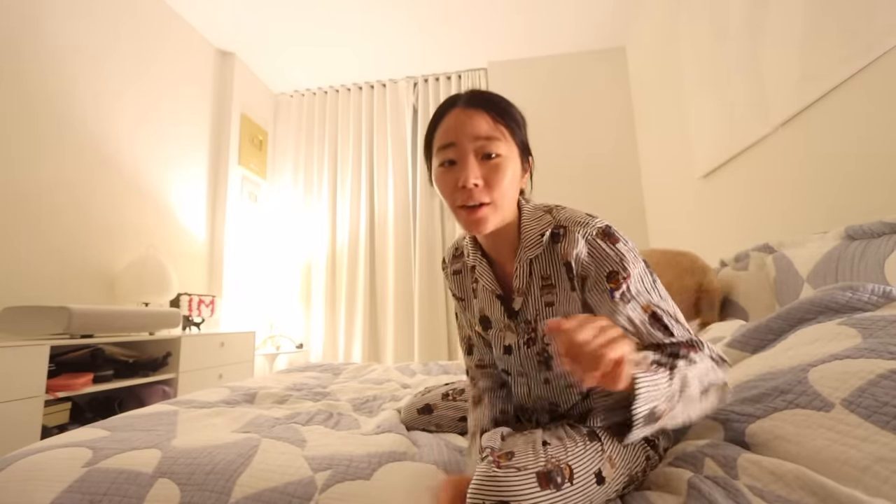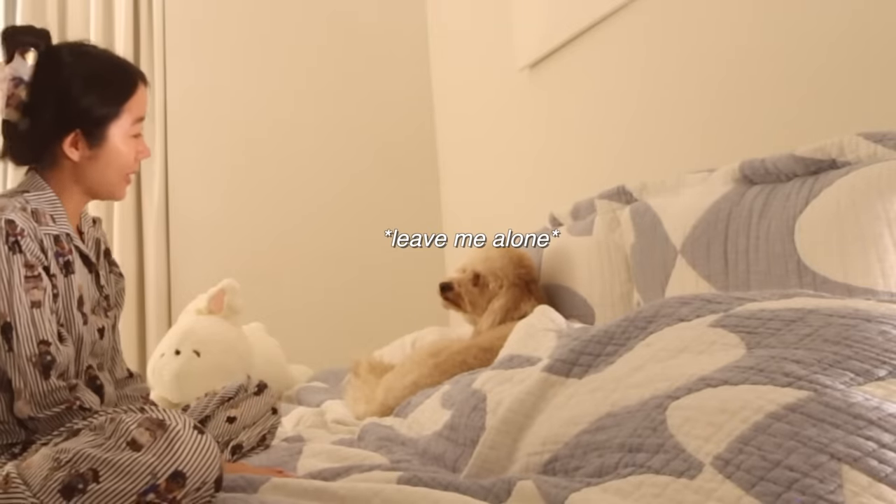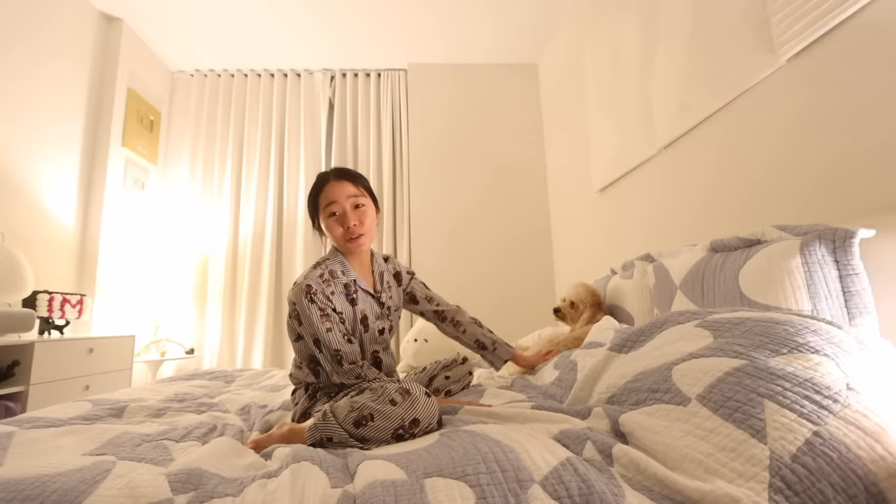Every night before going to bed, me and Chai have this little ritual where we cuddle each other, and this is my favorite part of my routine. Chai, come here — come to mommy. She's so tired right now.